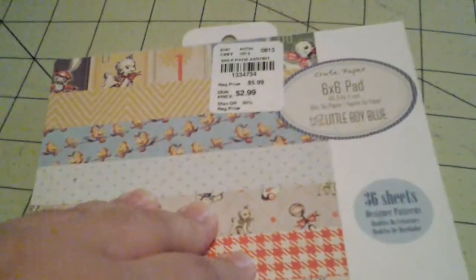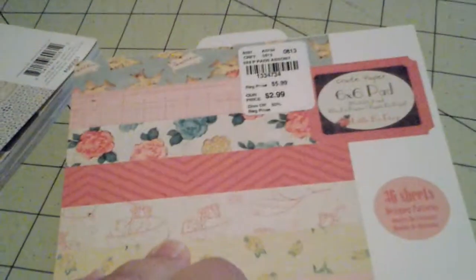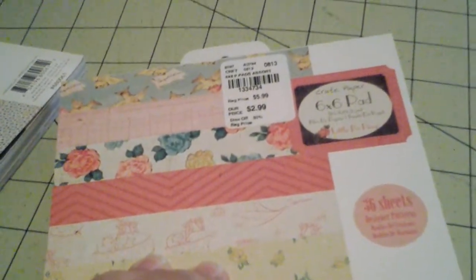That was from Joann's. And then Tuesday Morning, I picked up the Little Boy Blue 6x6 paper pad by Crate Paper. It's very cute. I really like these little things here. And then I got the Crate Paper — Little Bo Peep. So that was cute. I don't have either of these, so I grabbed these.